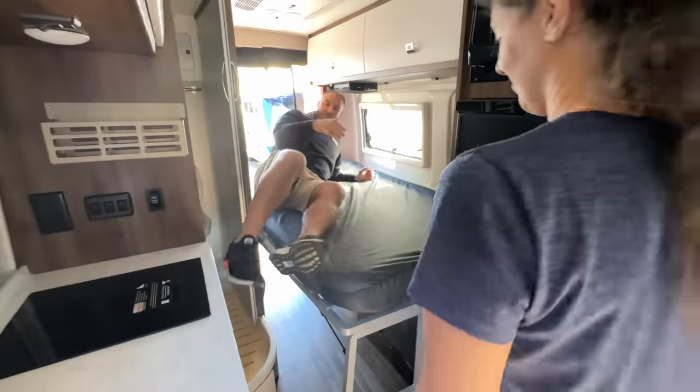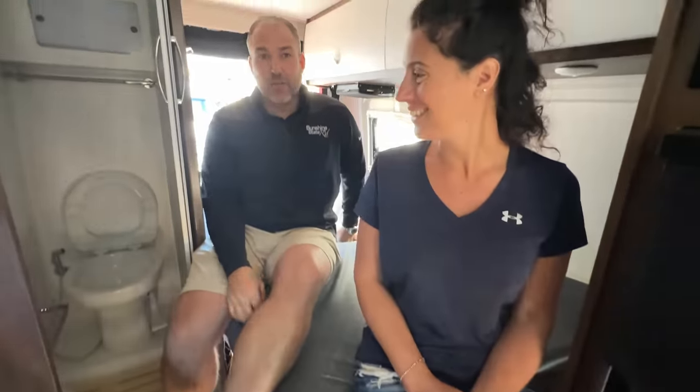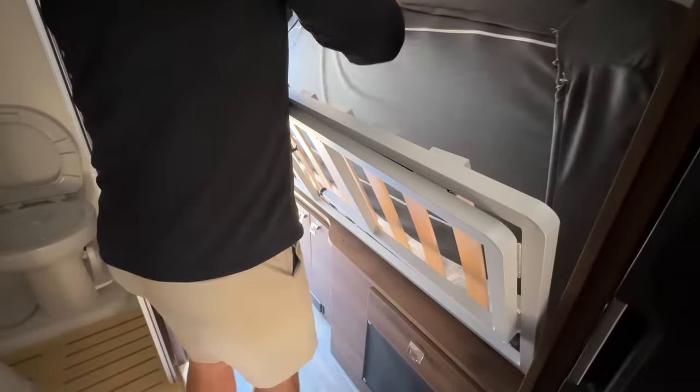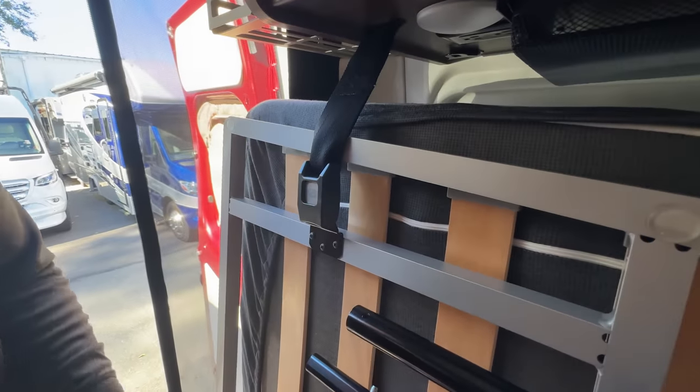There's a little ladder here if you need help getting in. When you're not sleeping, you can fold the bed up and totally get it out of the way — 100% remove the bed and it gives you lots of access back here. First step: fold the bed. Second step: lift it up. It straps up and now it's totally out of the way — you have a full walkway back here.